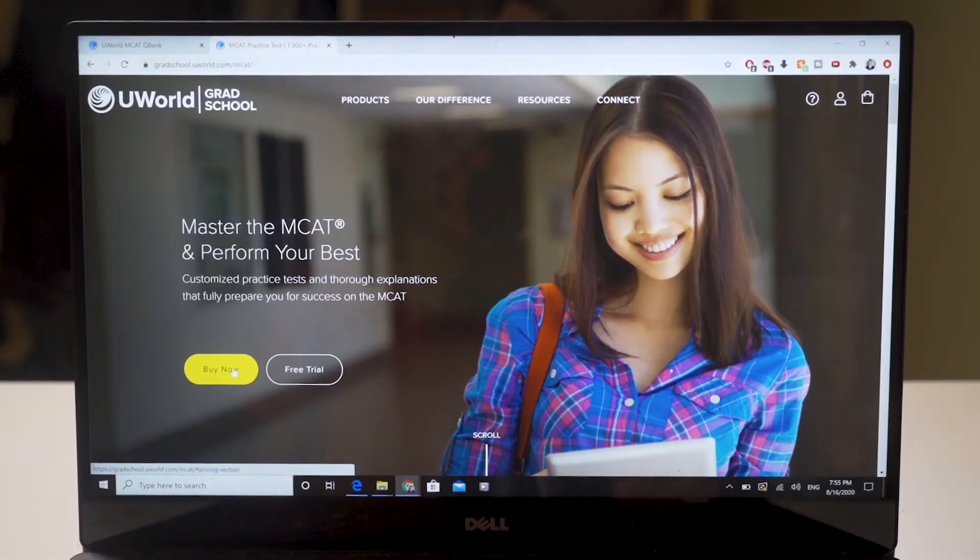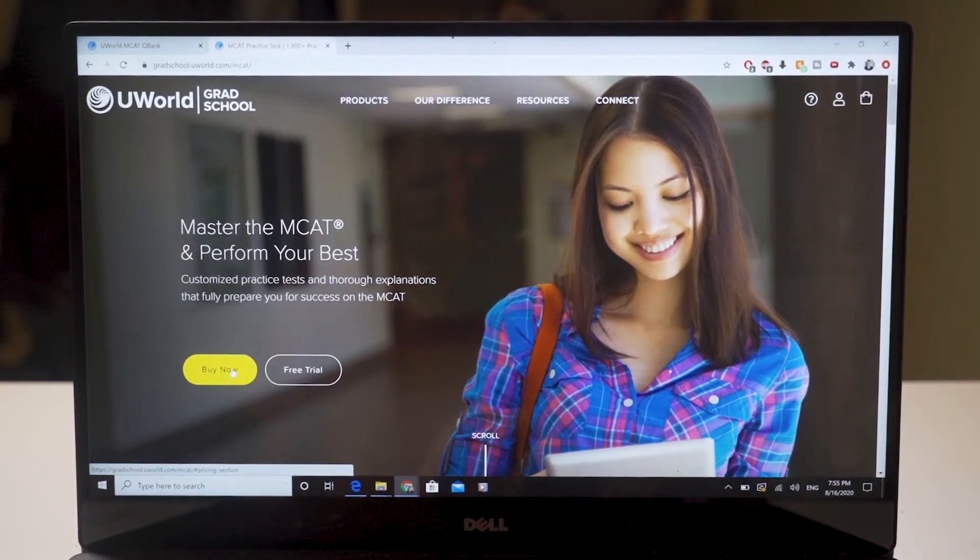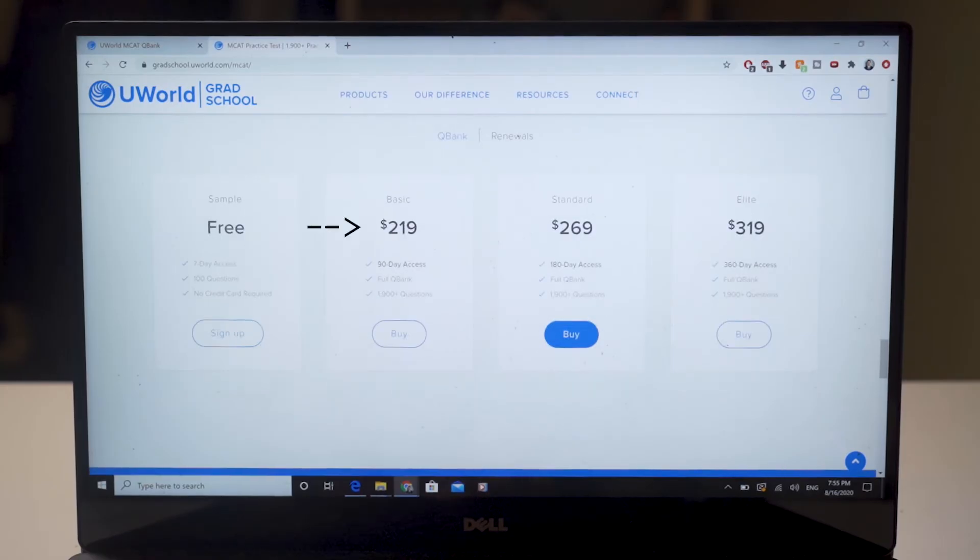It costs between $220 and $320 depending on what option you want to buy. The three-month option is $220, the six-month is $270, and the one-year is $320. So if you know you're going to be studying for the MCAT over a long span of time, it might be more cost efficient to buy the 180-day access version. There's also a free seven-day trial, but you only get 100 questions with it.